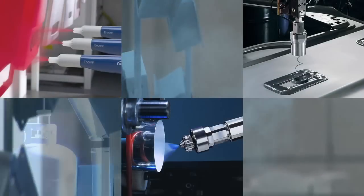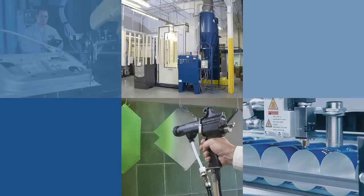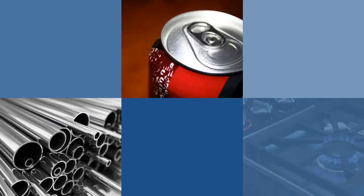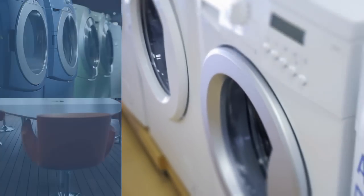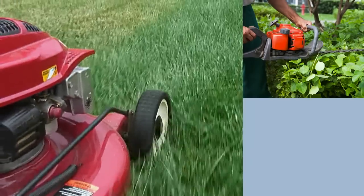Nordson's Industrial Coating System SIG serves customers through precision products and systems that apply and cure paints, sealants, coatings, and other materials to a wide range of goods. We paint your appliances, office furniture, bicycles, grills, lawn care equipment, and many other products you touch every day.